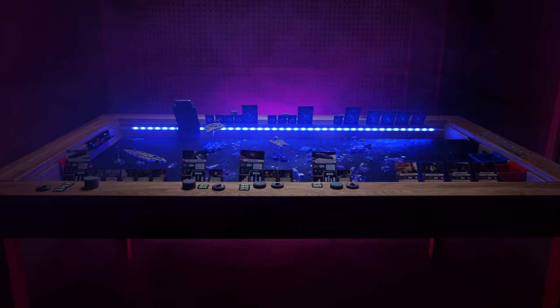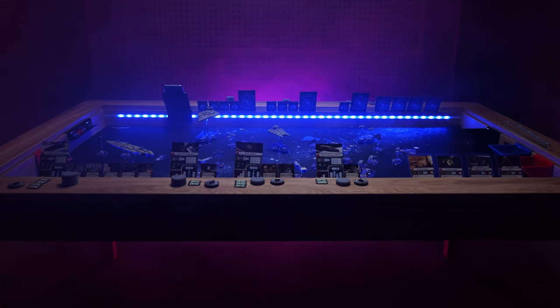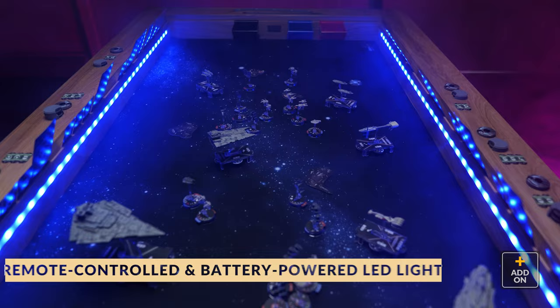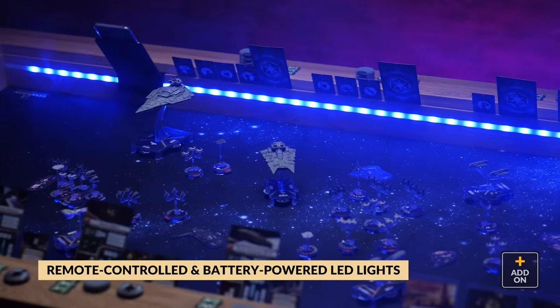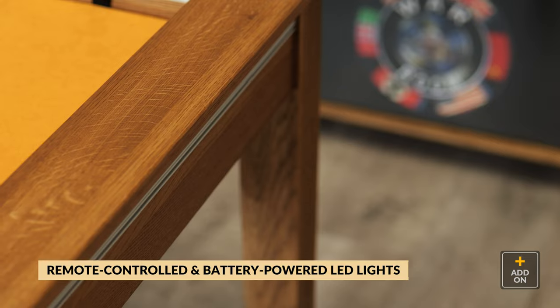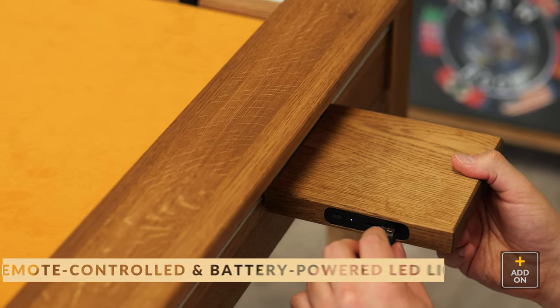You might have noticed already that one of our flashiest new features of the Megan Plus table is the LED lighting. We have equipped our Megan Plus with battery-powered LED lights, so you don't need to worry about any trip hazard. Just plug them into our wireless charger and you are all set.